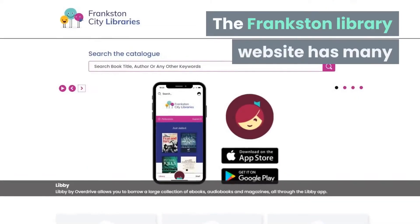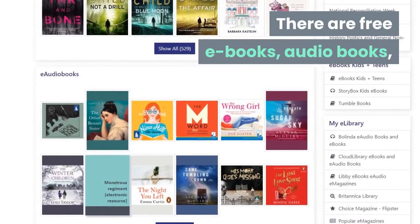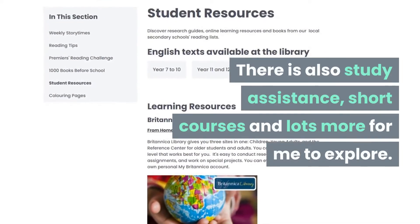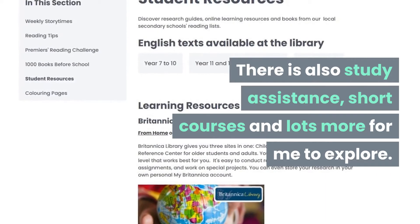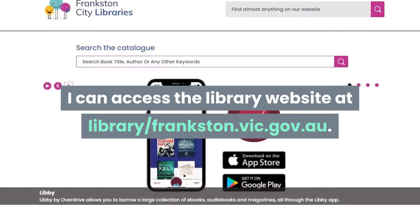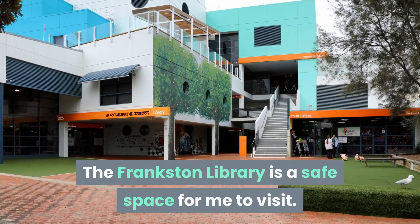The Frankston Library website has many great resources for me to check out too. There are free e-books, audio books and even movie streaming. There is also study assistance, short courses and lots more for me to explore. I can access the library website at library.frankston.vic.gov.au. The Frankston Library is a safe space for me to visit.